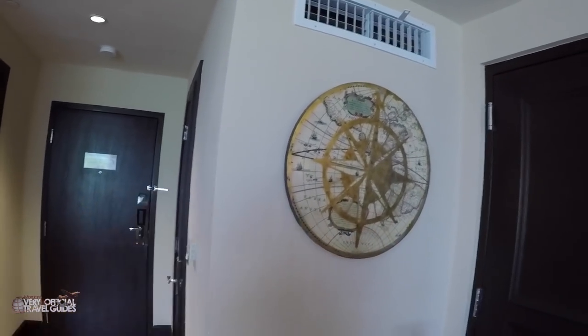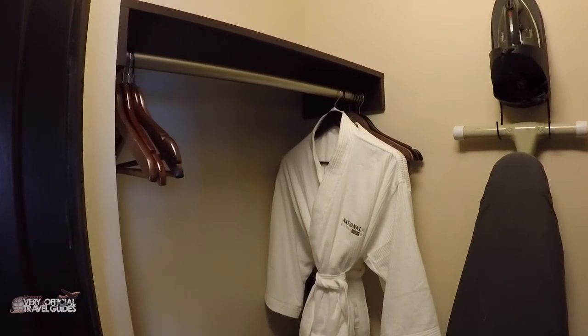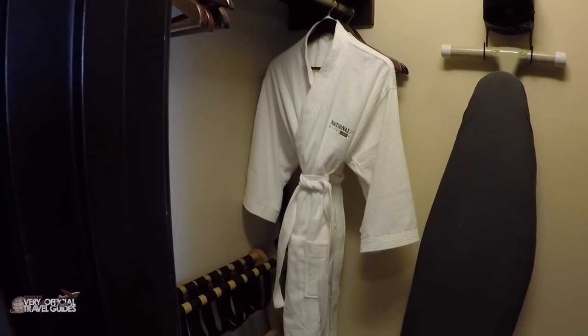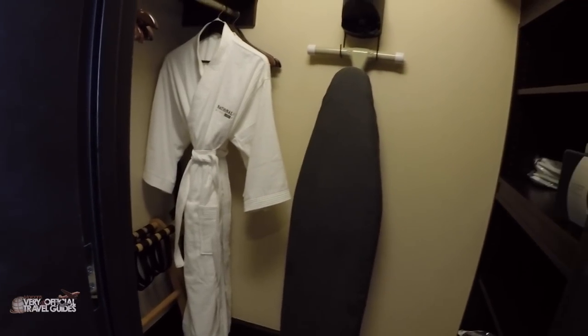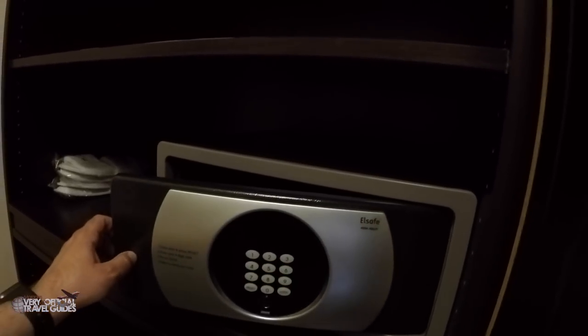Some more artwork here. This is a closet with robes — we had robes on the Escape as well and didn't put them on once, I feel kind of bad. And how nice: an ironing board, extra blankets, slippers, and a safe that's big enough for a computer, which is always nice.